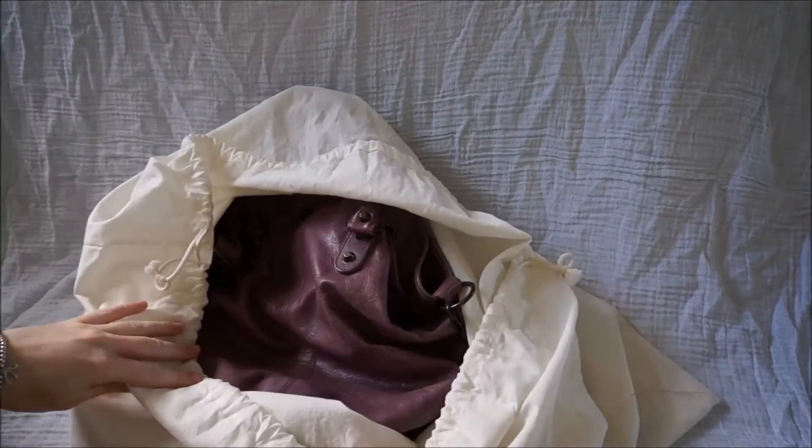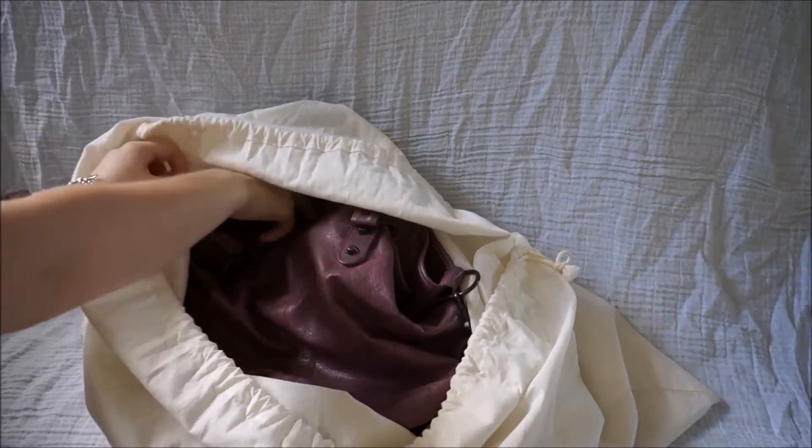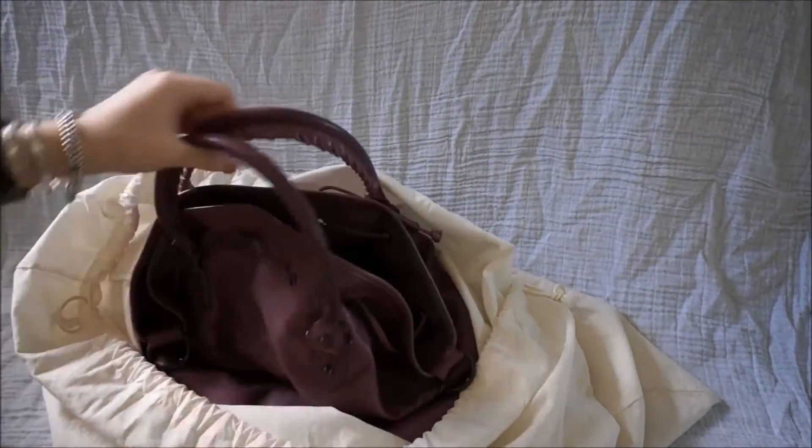And inside we have... So this colour is Murier, which is like a mulberry purple. And this colour is from Fall Winter 2010.